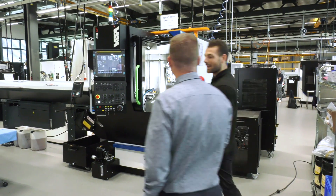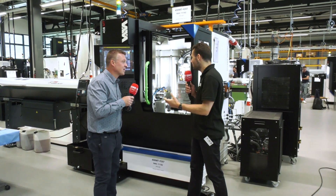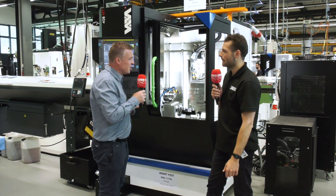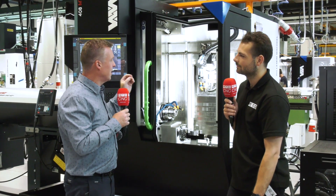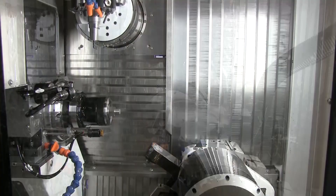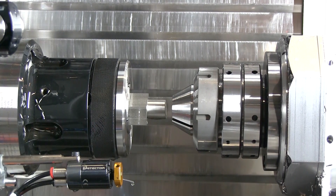We're here in the application department. These machines are the finished article — what are they actually capable of? We can have automation, for example full automated six-axis robots or a manipulator. We can have the milling spindle at 42,000 rpm, a bar feeder up to 3 metres, high pressure at 80 bar — a lot of solutions tailored to customer needs.